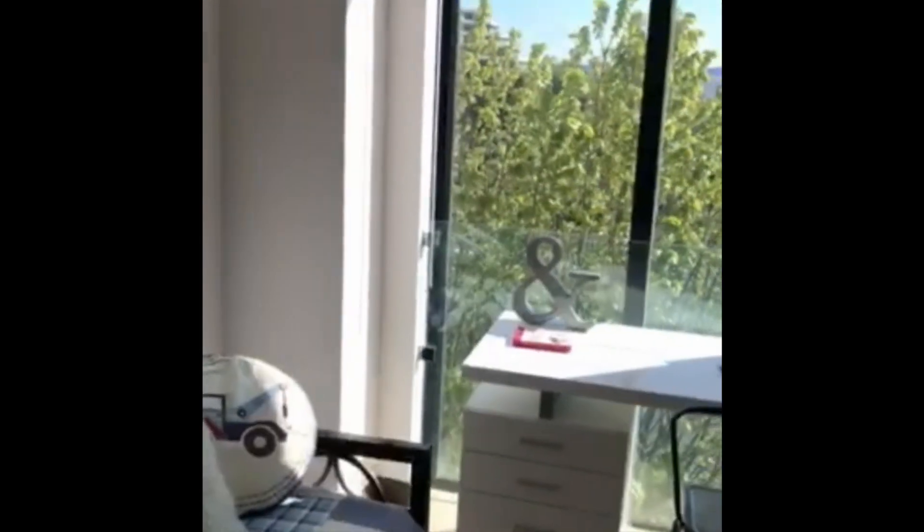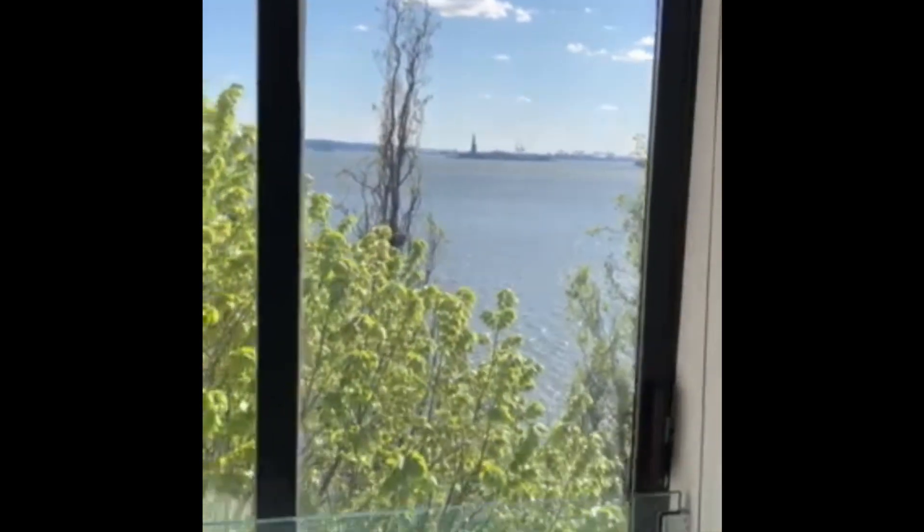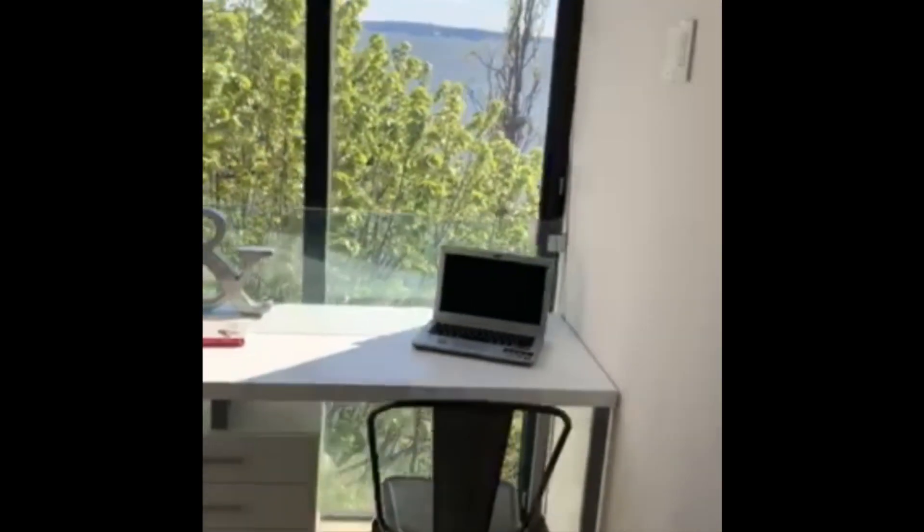We are entering the first bedroom. The bedroom has a large closet. You have some breathtaking views. That's bedroom number one.